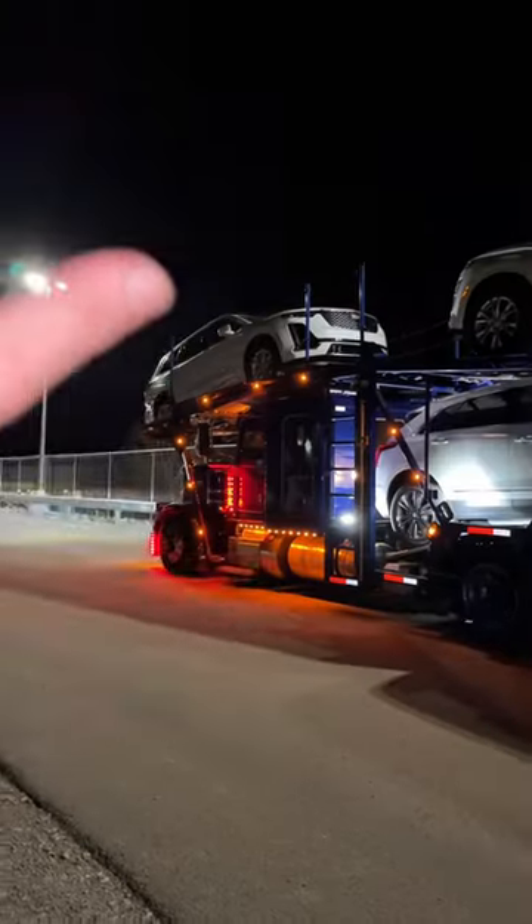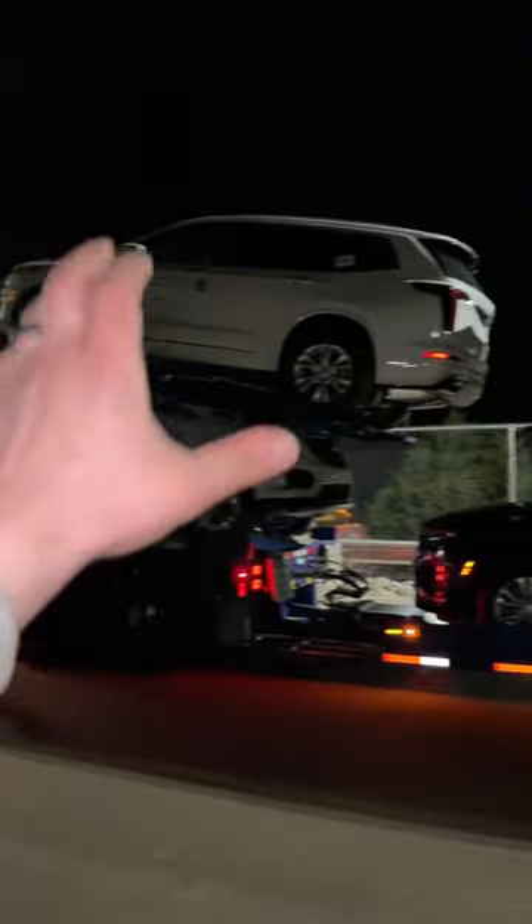Sometimes it can take up to an hour just finding the vehicles, and then loading them up another 52 minutes. But the truck is now fully loaded, it's time to hit the road.